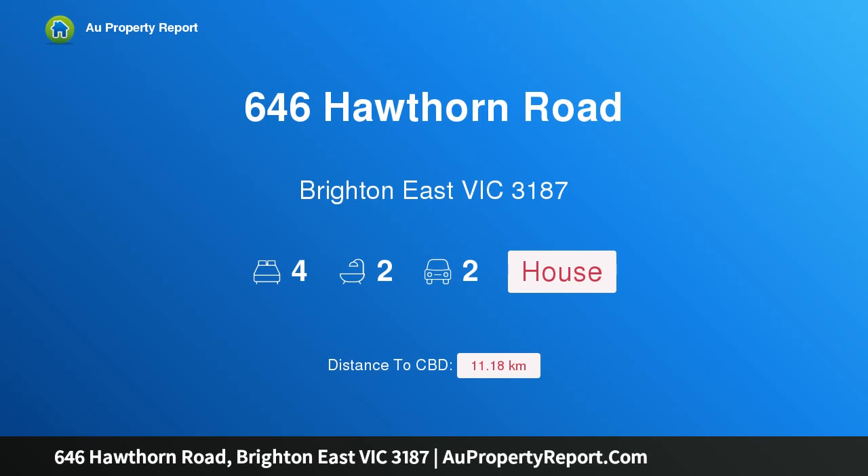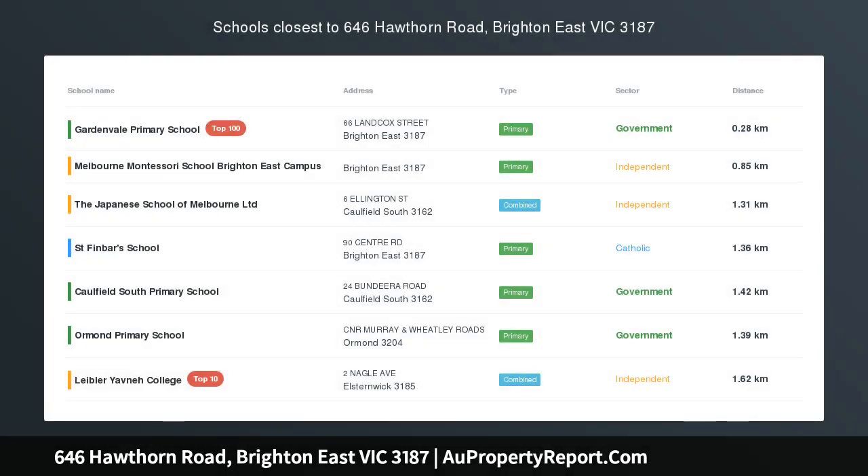Hi, I am glad to introduce property 646 Hawthorne Road, Brighton East Victoria, 3187 — a Spanish Mission beauty packed with future options.